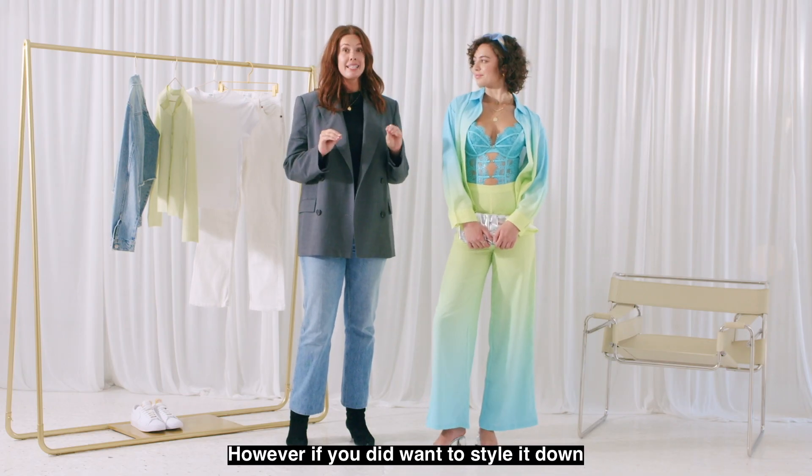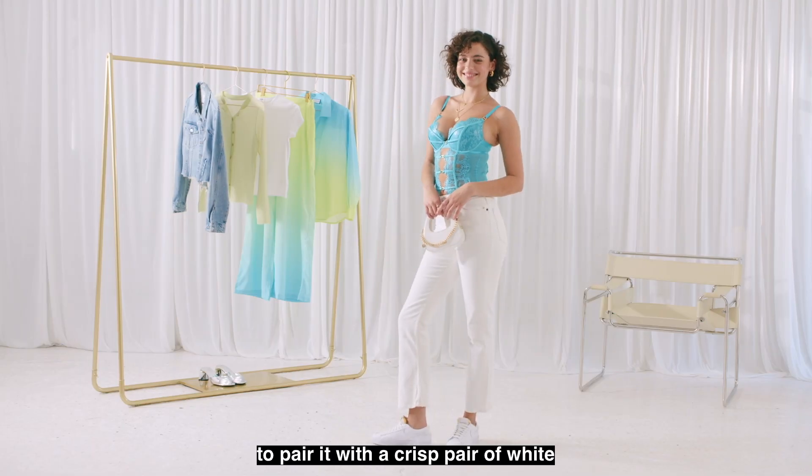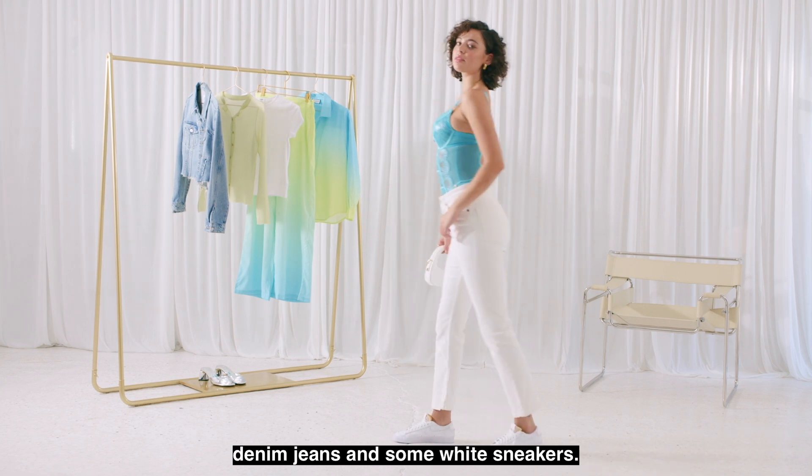However, if you did want to style it down for a day, it's absolutely such an easy approach to pair it with a crisp pair of white denim jeans and some white sneakers.